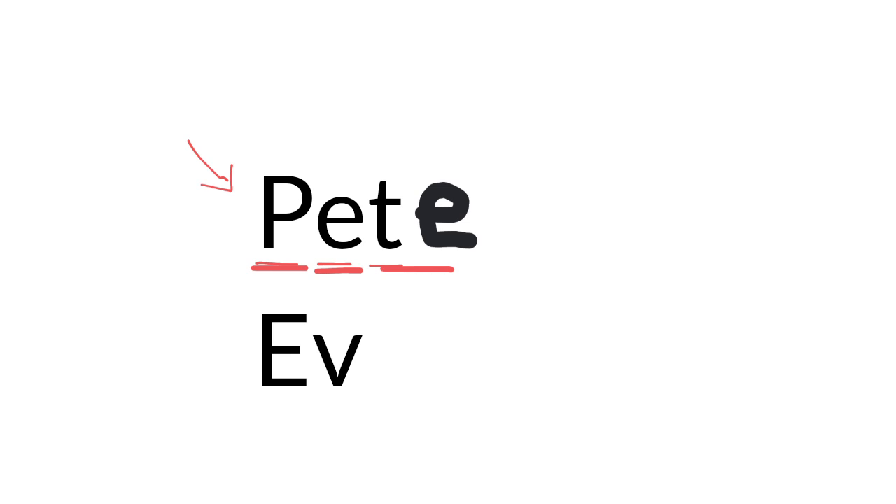Now let's read the second word together. If we add the magic E at the end, let's read the word. Did you hear the short E sound and the long E sound? Well done everybody.